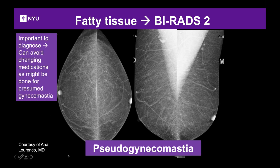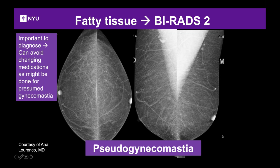Identifying pseudogynecomastia is helpful because you can diagnose no evidence of gynecomastia and avoid changing medications, which are a common cause of gynecomastia. The good news is that benign etiologies account for 99% of all lumps seen in the male breast.